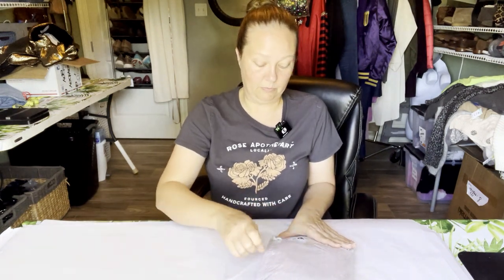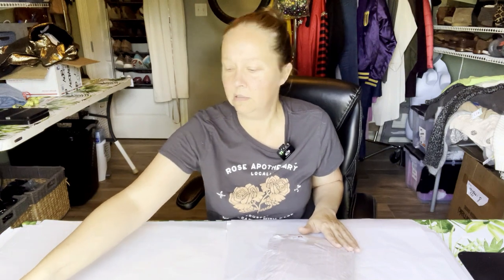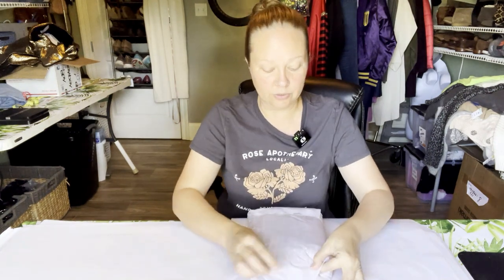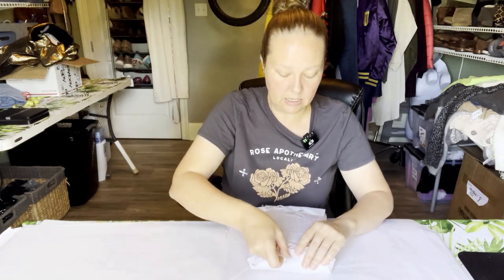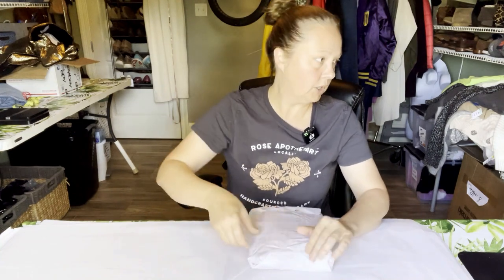You might find something worth picking up though. There's some Madewell — if it gets down to like three bucks I'll pick up the Madewell because it is actually newer styles, even if I'm not going to get a lot for it. Most of the stuff, because there are style codes, was from last year.